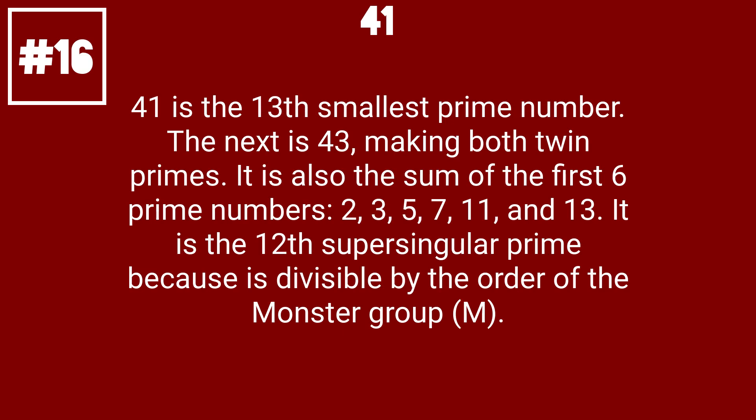41 is the 13th smallest prime number. The next is 43, making both twin primes. It is also the sum of the first 6 prime numbers: 2, 3, 5, 7, 11, and 13. It is the 12th supersingular prime because it is divisible by the order of the monster group M.